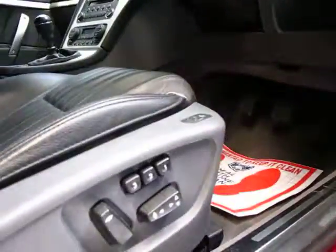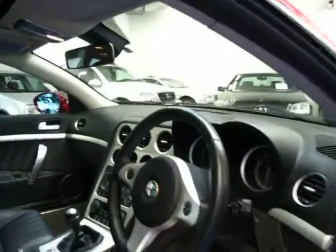The driver's seat does have memory — three memories actually, which is great.